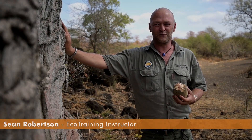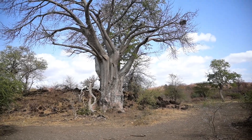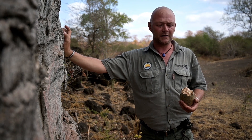Welcome to Floral Friday. Today we'll be covering the mighty baobab, which is considered the world's largest succulent and not a tree, as it does not have true heartwood and cambium.